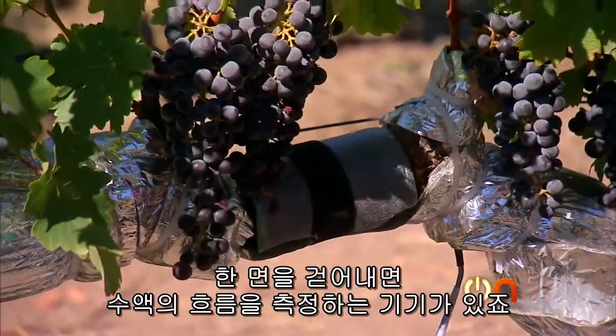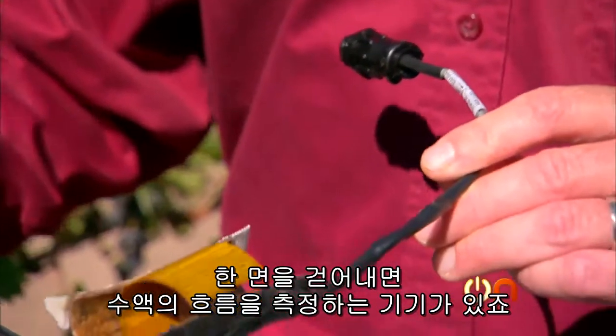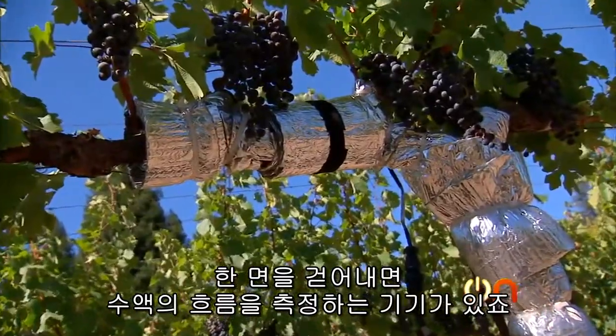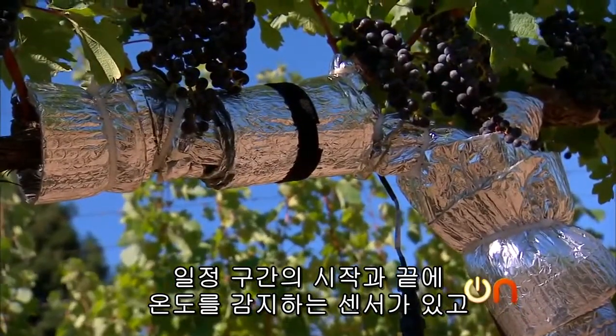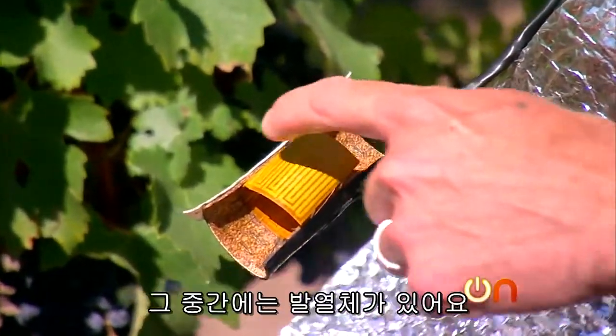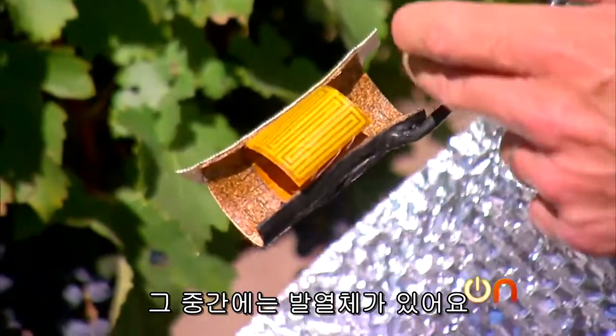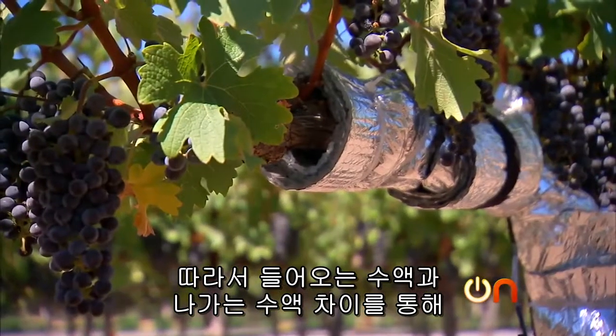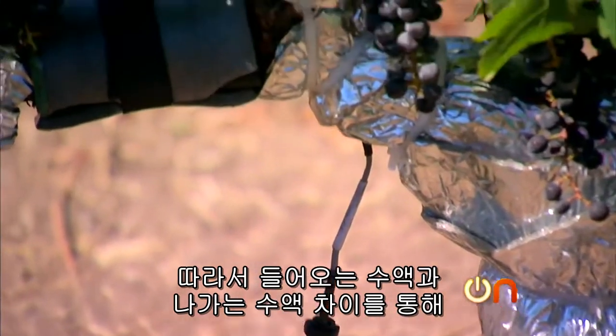Underneath this foam right here is this device, which measures the flow of the sap through the vine. The way that it works is that we have two temperature sensors — one at the beginning, one at the end — and then we have a heating element in the middle. By measuring the difference from the sap going in to the sap going out, we can tell how much sap is flowing through the vine.